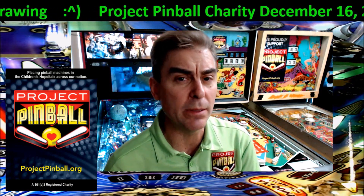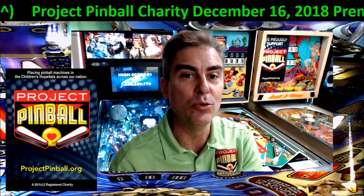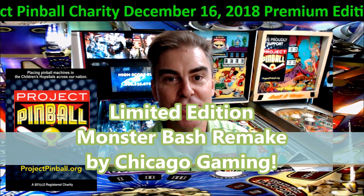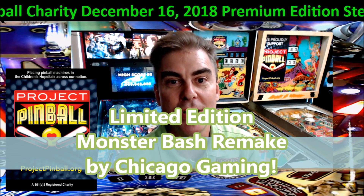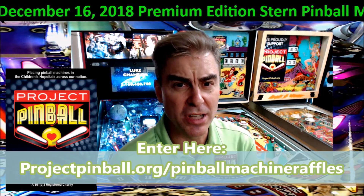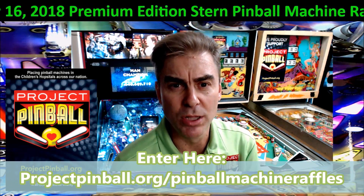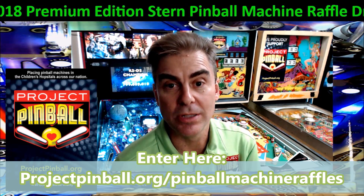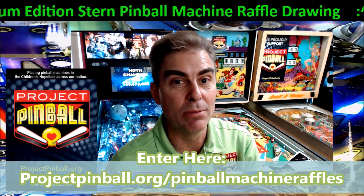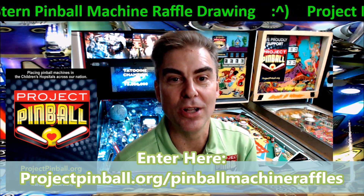You might have seen on Facebook, Pinside, and maybe Twitter — we have a new raffle coming up. It's the Monster Bash remake limited edition. We were contacted to offer that up as a raffle. We're over 30% right now, and it's going really, really quick — we only had it up for about two days. It's going to go fast and we can't wait to draw the winner of a Monster Bash remake limited edition, with the topper and all the nice additions.